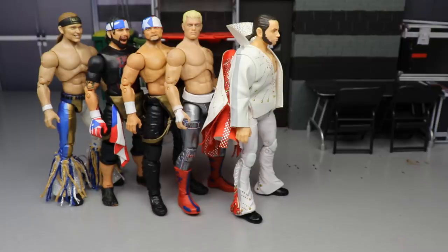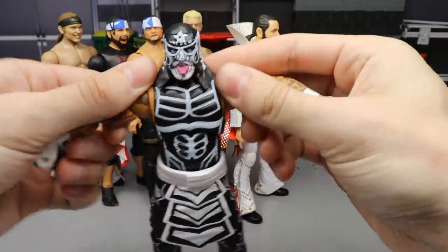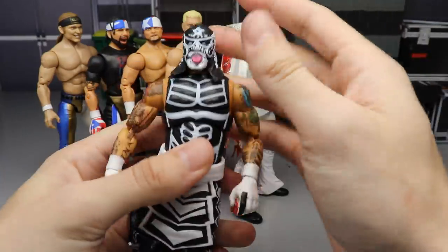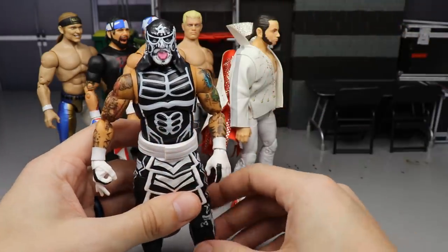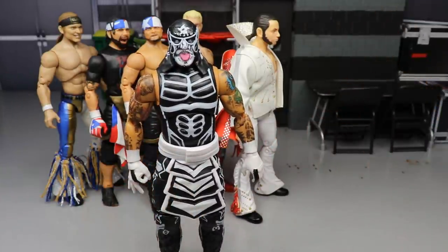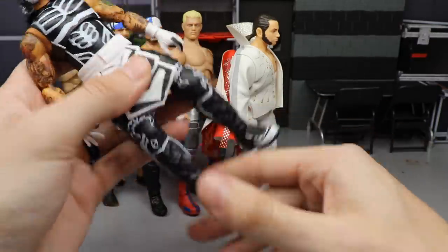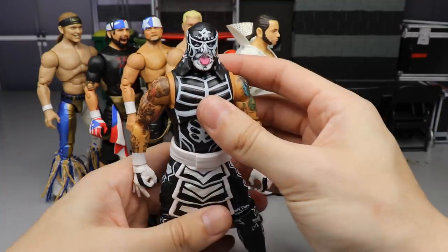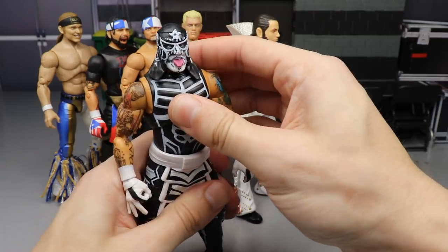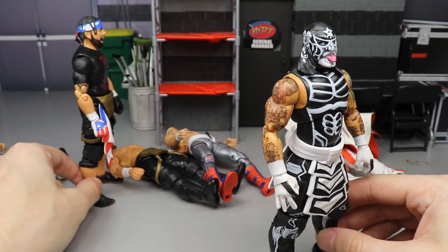Coming in at number 5 is Unrivaled Collection Series 2 Pentagon. The details are great — I love everything about it. We didn't get the interchangeable head sculpt or interchangeable hands we would have liked, but just having a Pentagon with the tongue-out head sculpt, all the details, and the mask — it's just a great thing. This guy is so toyetic; his presence in figure form is untouchable. I know some people say he gets a little loose and the forearms can be flimsy, but overall this figure just beautifully captures Pentagon. One of their best figures to date.